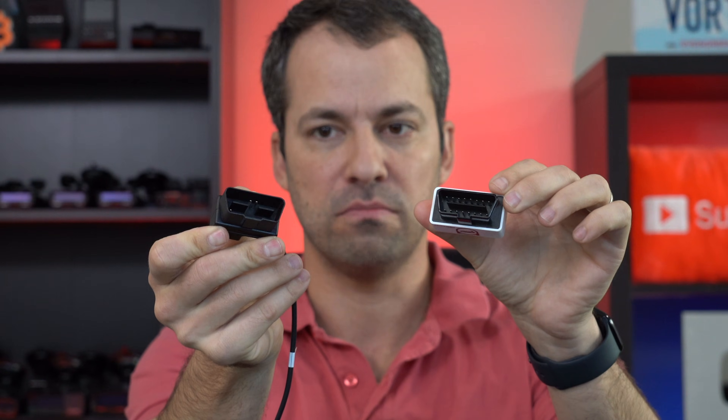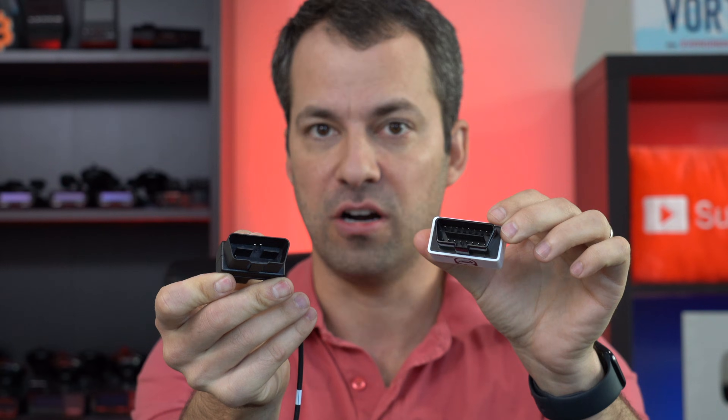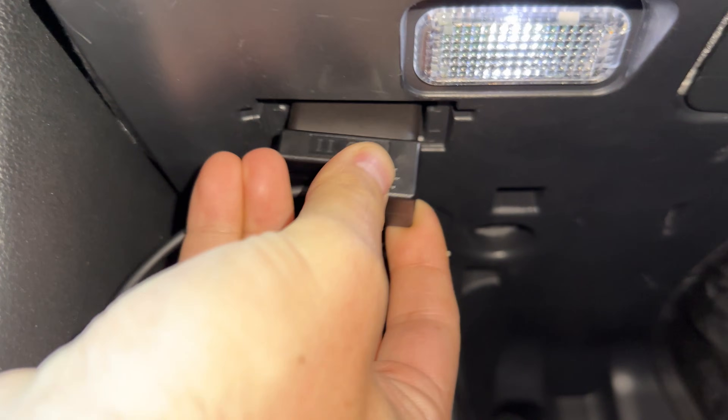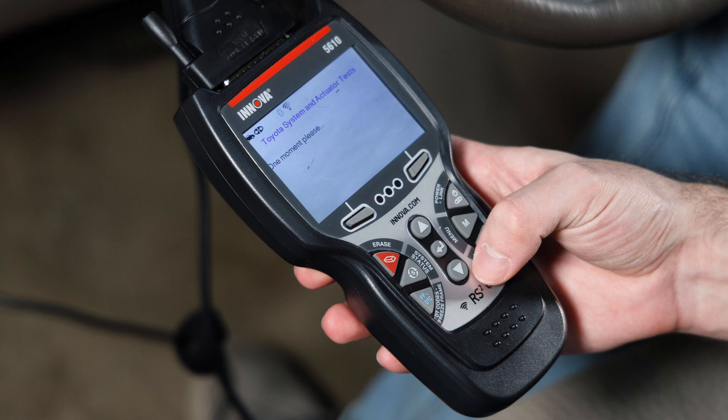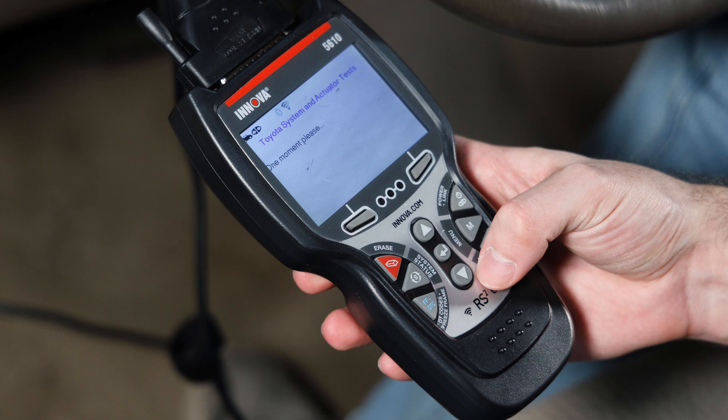Do aftermarket accessories for your car that plug into the vehicle's OBD2 port cause issues and potentially damage the car? Generally, they're pretty safe, but sometimes they can cause problems. OBD stands for Onboard Diagnostics, and the OBD2 connector installed in newer cars allows mechanics to diagnose issues with your cars.